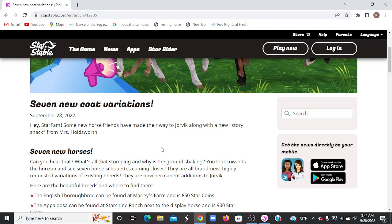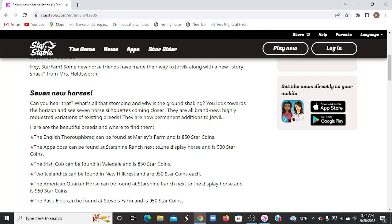Hey Star Fam, some new horse friends have made their way to Jorvik along with a new story snack from Miss Holdsworth. Seven new horses! Can you hear that? What's all that stomping and why is the ground shaking? You look towards the horizon and see seven horse silhouettes coming closer. They are all brand new, highly requested variations of existing breeds, and they are now permanent additions to Jorvik.